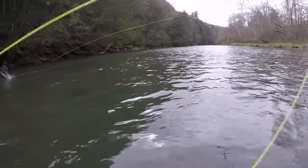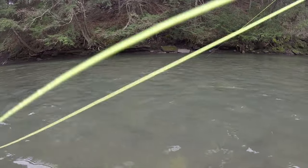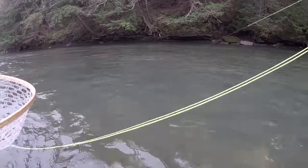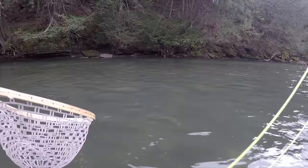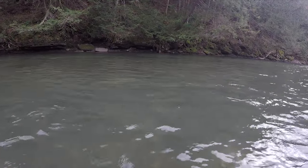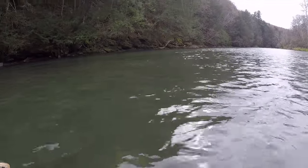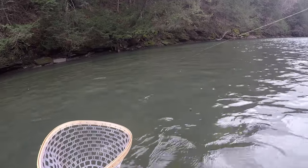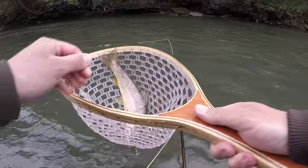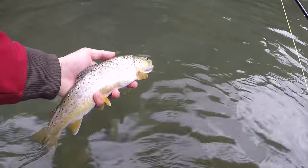There we go, got him! Took the quill Gordon — look at that jump! First one on a dry fly of the year and he crushed that thing. Nice brown trout. This is actually what Tyler caught his fish on Saturday on the surface — the good old quill Gordon. He's fighting pretty good. Look at that beautiful brown trout, beautiful Pine Creek brown. Let's get him back.